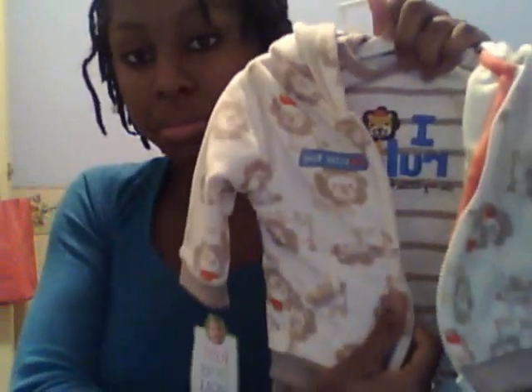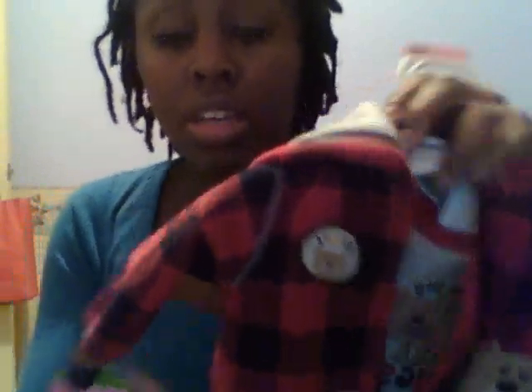Remember the booties with the little lions — these match and say 'I'm the ruler of my kingdom.' There's a little jacket and pants to match. He also has — I don't know if this is going to be his coming home outfit — this is a newborn, look how little the arm slot is. It says 'I give big hugs.' Look how small it is, but it's a long sleeve onesie.